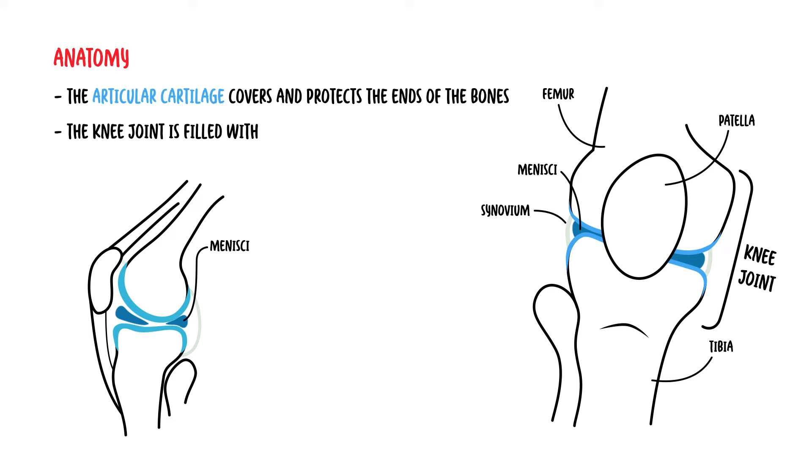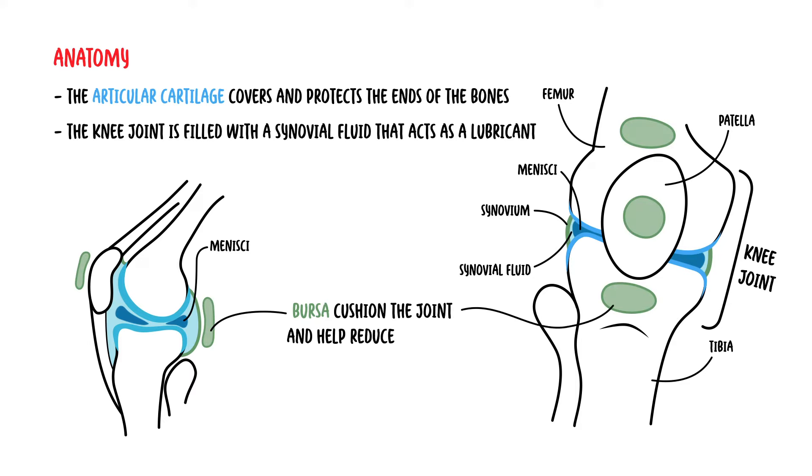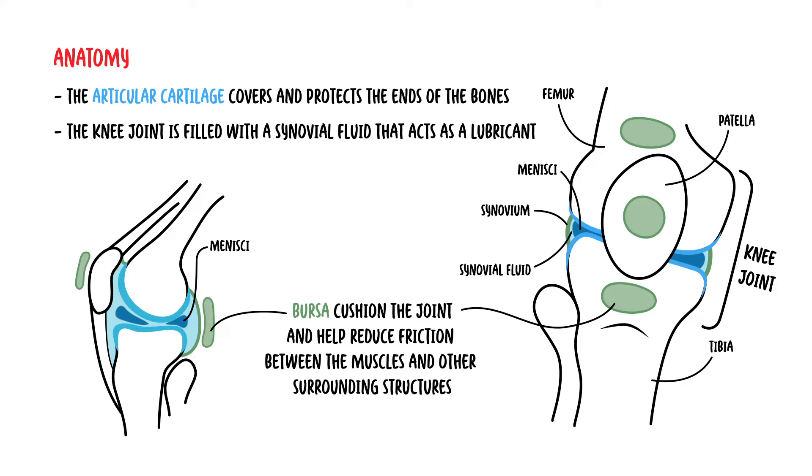The knee joint is filled with a clear fluid, the synovial fluid, that acts as a lubricant to reduce friction within the joint. There are also small fluid-filled sacs called bursa, which cushion the joint and help reduce friction between the muscles and the other surrounding structures.